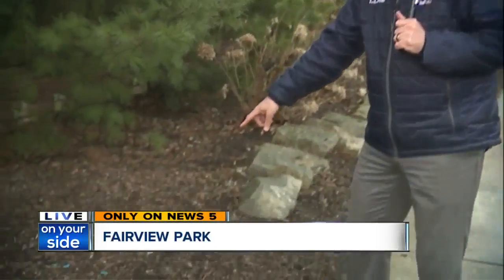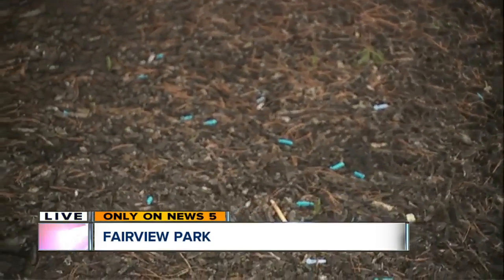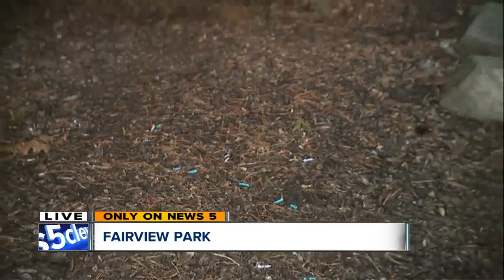Yeah, Frank, this flower bed along the Fairview Hospital property line looks pretty well maintained at first glance. But take a closer look — there are medical supplies scattered in the mulch bed here, which stretches down this entire block.